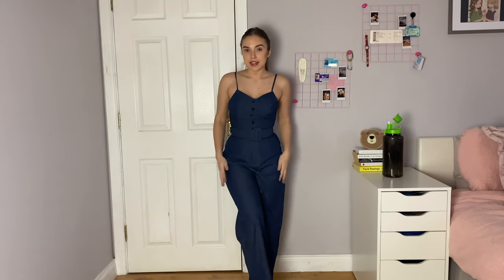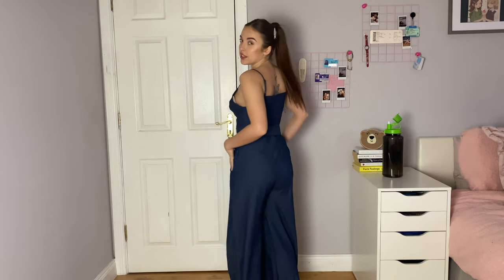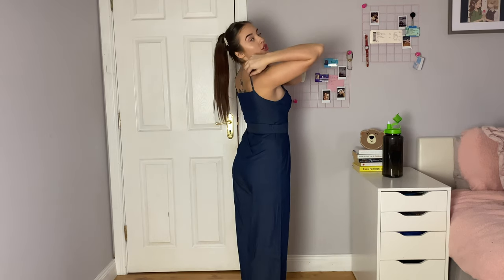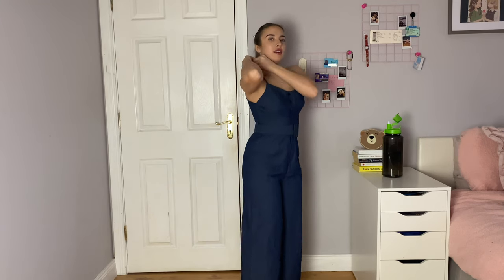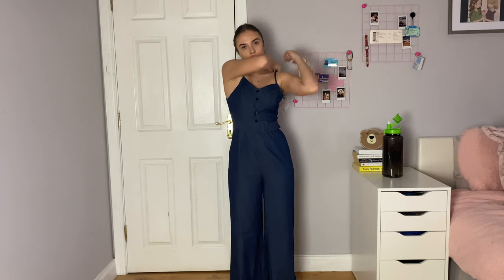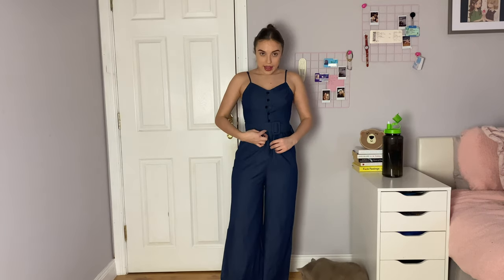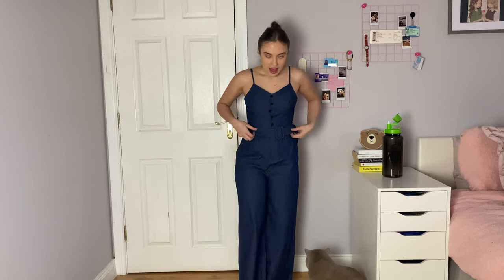Next up we have this navy blue 1930s jumpsuit. It's kind of like a denim material — it looks like denim. The straps are adjustable, which is great — I actually didn't notice that at first. This is a lot more comfortable once adjusted. It does have a zipper here and then buttons here so you can open all the front part down to here. And then this belt you kind of put through like this, but you can also take the belt off.